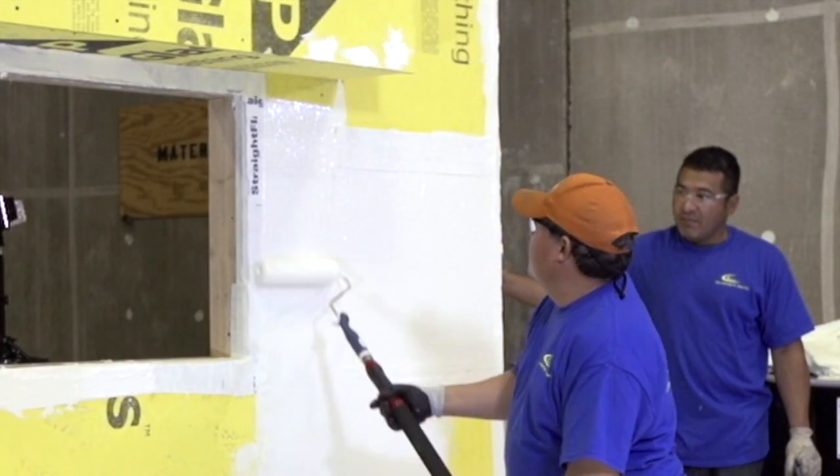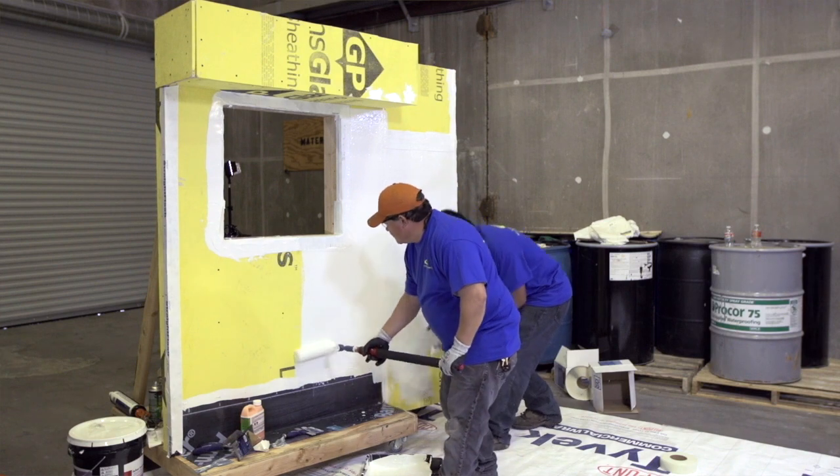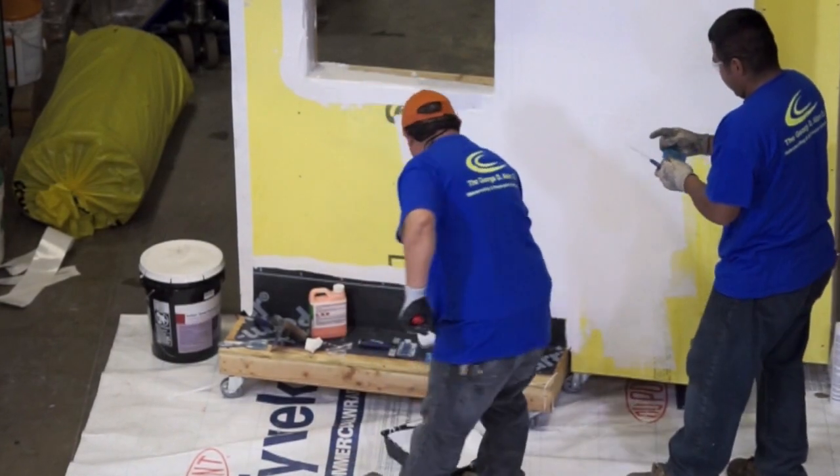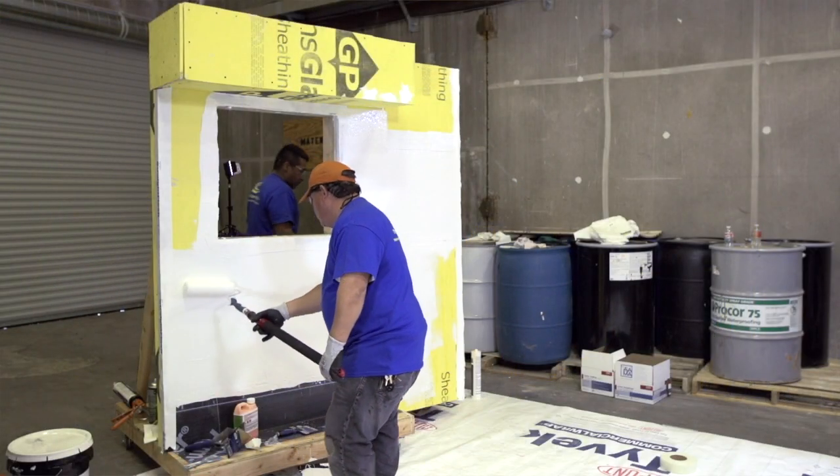DuPont offers on-site installation support through the National Specialist Network and training through the Certified Installer Program. This ensures that products will be installed correctly, giving you peace of mind.